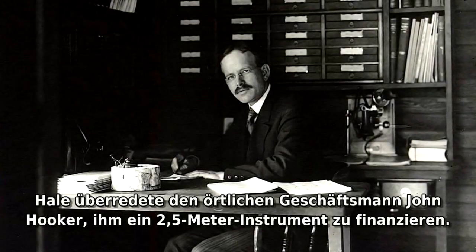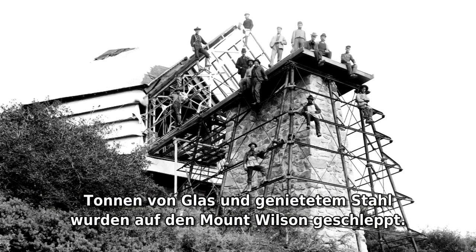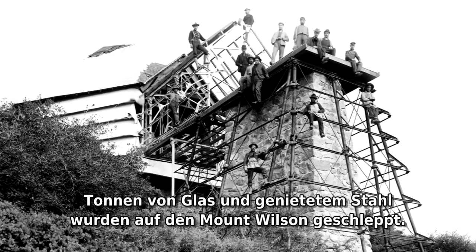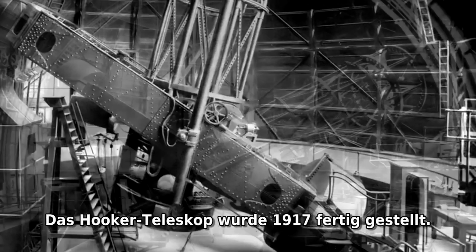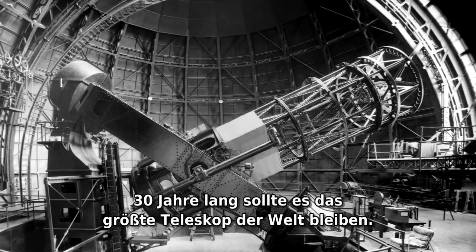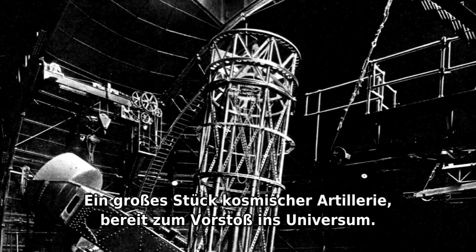Hale talked local businessman John Hooker into financing a 2.5-meter instrument. Tons of glass and riveted steel were hauled up Mount Wilson. The Hooker telescope was completed in 1917. It would remain the largest telescope in the world for 30 years — a big piece of cosmic artillery ready to attack the universe.